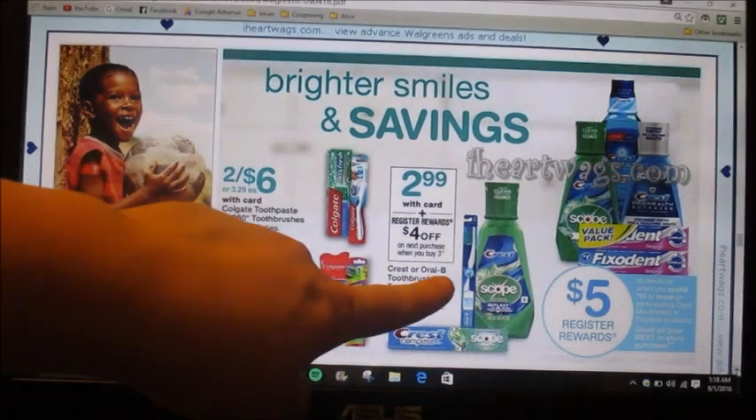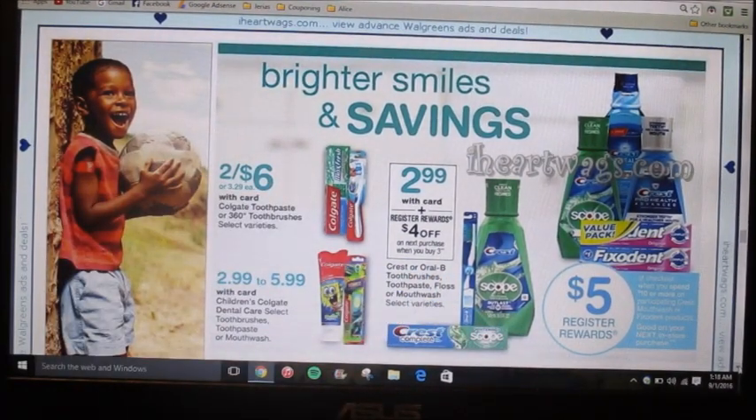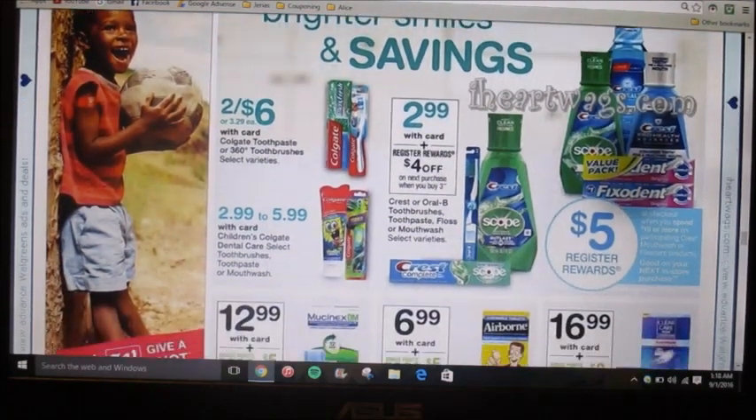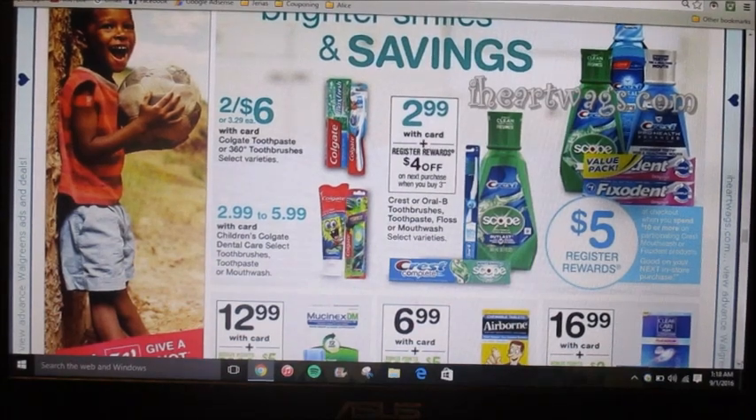When you buy any three Crest products — Crest, Oral-B toothbrushes, floss or mouthwash, or the Scope variety — you're going to get a four-dollar register reward back. So right off the bat you start at $8.97, then pair that with any manufacturer coupons you have, and you'll get the four-dollar register reward. Even without coupons it's still not a bad deal, but coupons would lower your out-of-pocket.